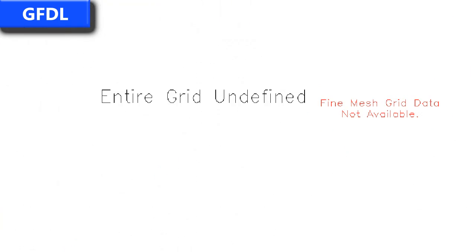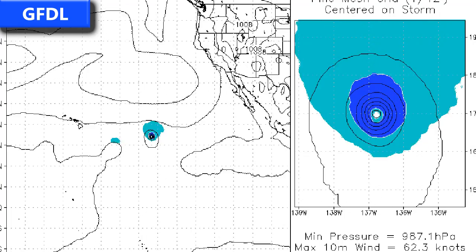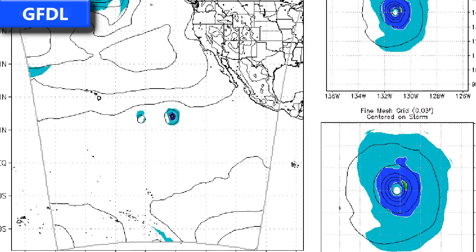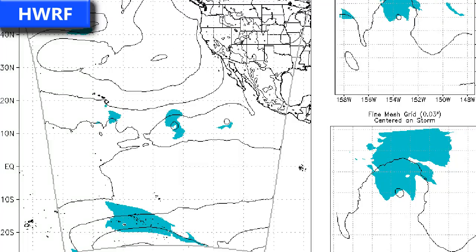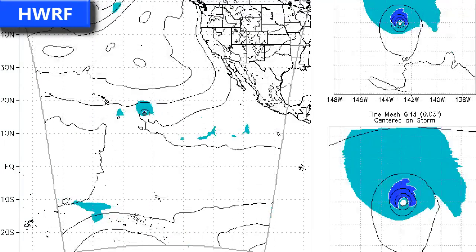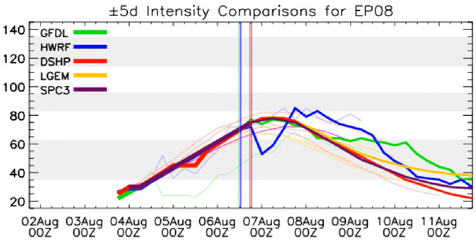The GFDL model has Henriette moving generally towards the northwest as predicted, then westward and eventually west-southwestward towards the south of the Hawaiian Islands. The HWRF model takes Henriette on a fairly similar route — a curve towards the north and then back towards the west-southwest as a hurricane, eventually weakening as it passes the Hawaiian Islands.